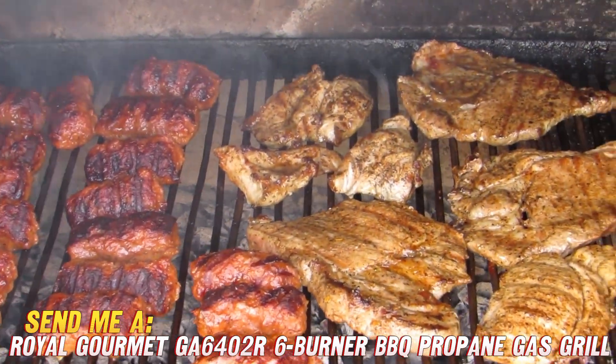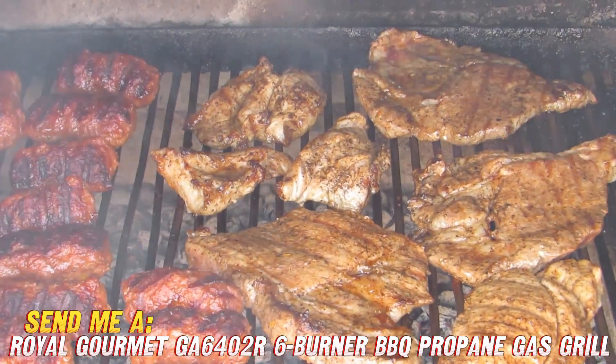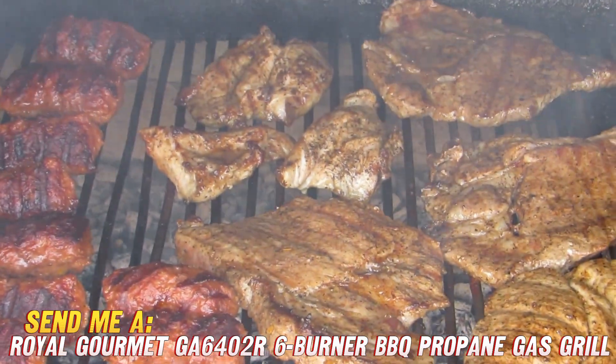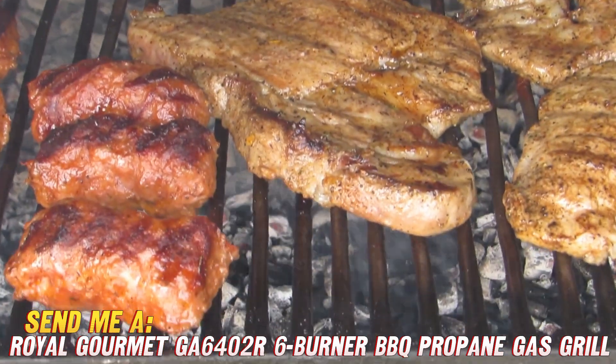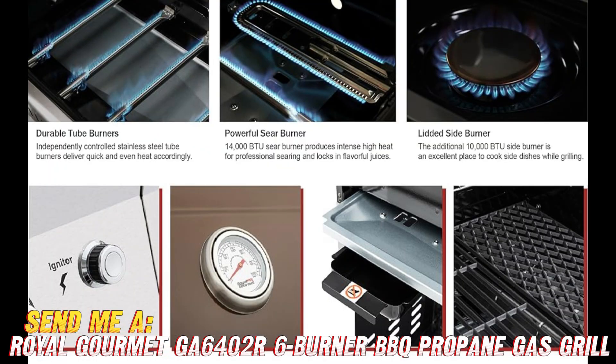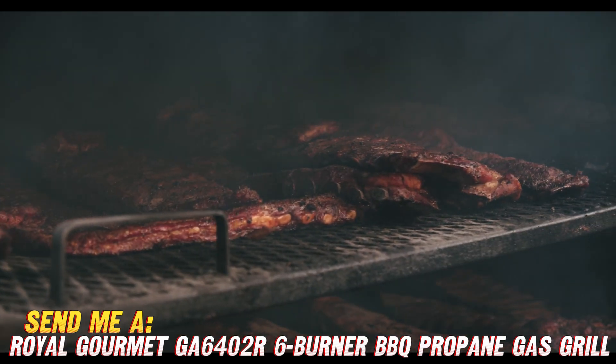What else stands out about this big boy? You've got two side prep tables for all your barbecue essentials, built-in thermometers to monitor temps, two fixed casters and two wheels so you can easily move it around. And the red-accented stainless steel construction means it'll stand up well to the elements while looking sleek.